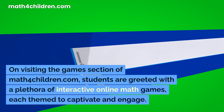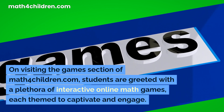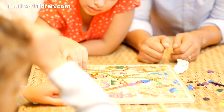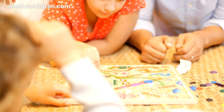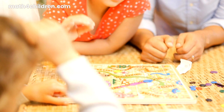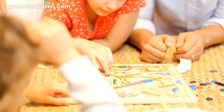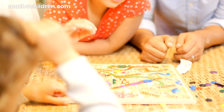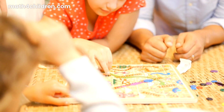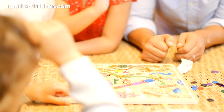On visiting the games section of math4children.com, students are greeted with a plethora of interactive online math games, each themed to captivate and engage. Fancy setting sail on the high seas and battling mathematical conundrums with pirates? Or perhaps a deep dive into the world of crocodiles where every correct answer ensures safety? These themes, combined with the ever-popular snakes and ladders, basketball and more, not only enrich the learning experience, but also help maintain a high level of enthusiasm.